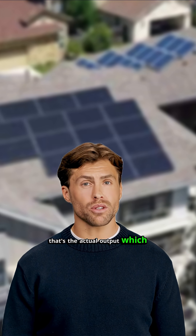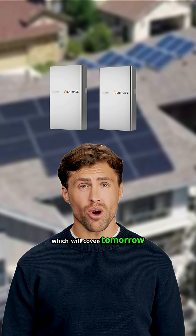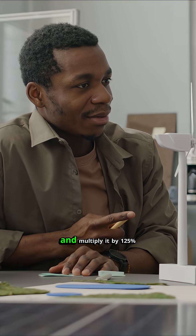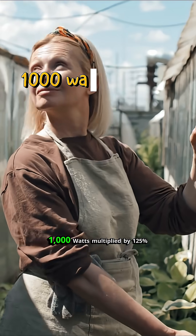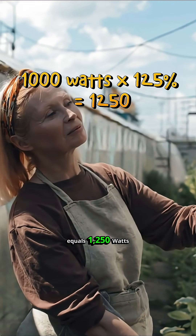That's the actual output, which is important. This calculation doesn't factor in batteries, which we'll cover tomorrow. As a rule of thumb, to account for inefficiencies and additional cloudy days, I always take that number and multiply it by 125%. In our example, 1,000 watts multiplied by 125% equals 1,250 watts.